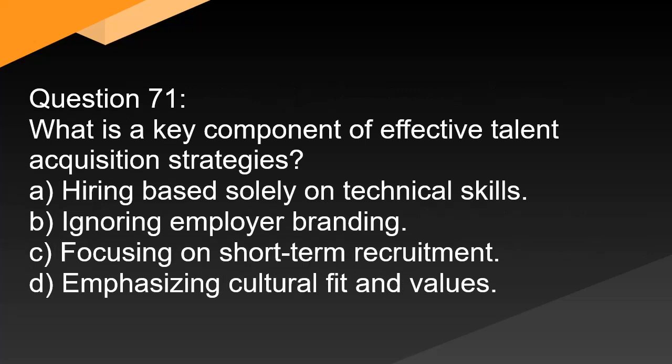Question 71. What is a key component of effective talent acquisition strategies? A. Hiring based solely on technical skills. B. Ignoring employer branding. C. Focusing on short-term recruitment. D. Emphasizing cultural fit and values.